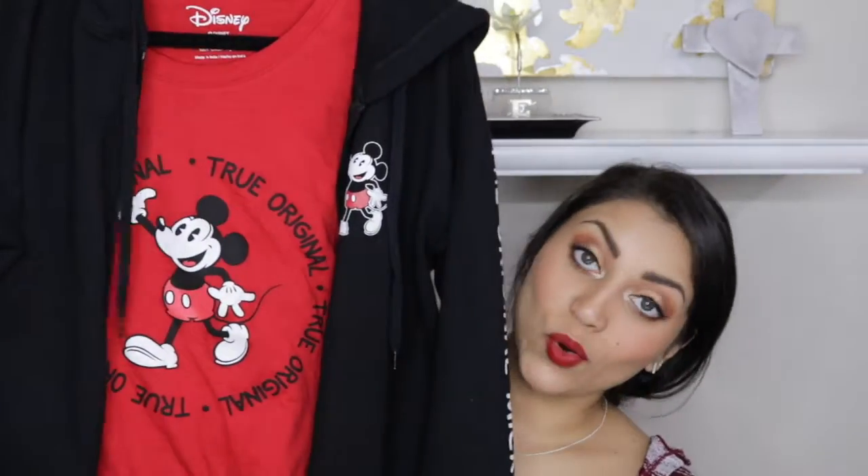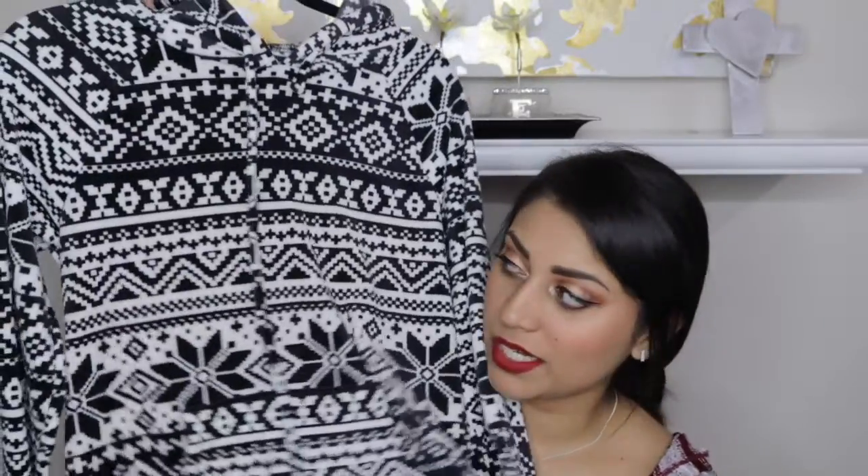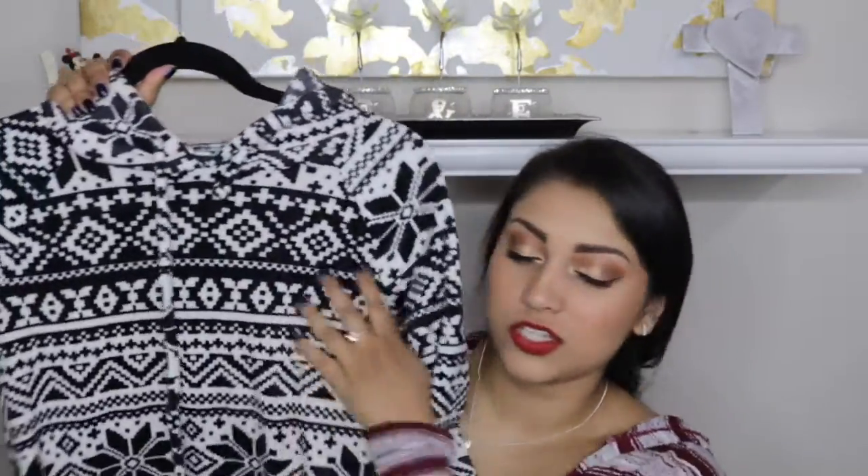These next three items are from Walmart — all from last-minute shopping the day before we traveled. First is this Mickey shirt, and it comes with a jacket as well. It says 'The Original Mickey' on the arm. We were also going to a chilly place within our trip, so I got this — it was cheap but so warm and soft. I also got these basic t-shirts in white and black — so soft, I love the material.